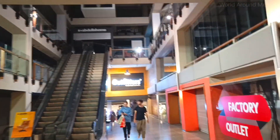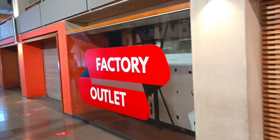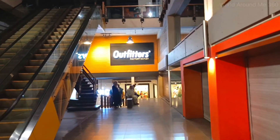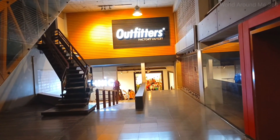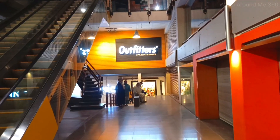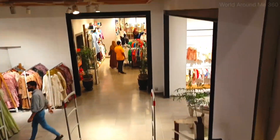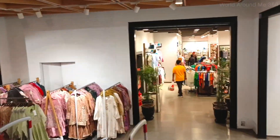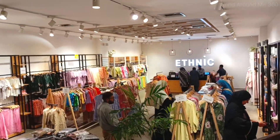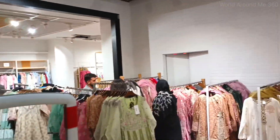You can see here there is a factory outlet. The main one for me here is Outfitters. You can see two brands here. If you follow my videos, I have made another factory outlet video which was in Amazon Mall, which is in this area.